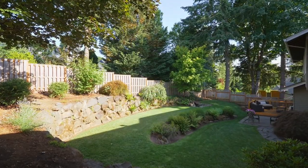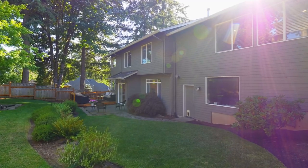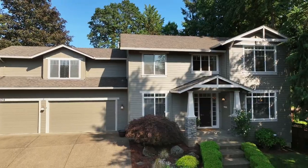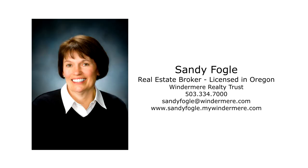You'll also enjoy access to top-notch Westland schools, nearby amenities, and the charming attractions of Willamette. A perfect blend of family living and entertaining spaces. Don't miss this opportunity to make this your new home. For more information or to schedule your own personal tour, please contact Sandy Fogel with Windermere Realty Trust.